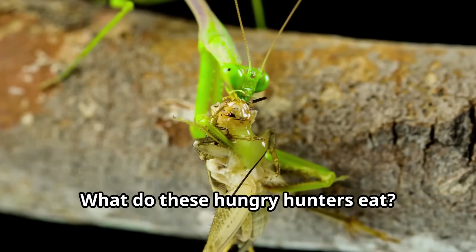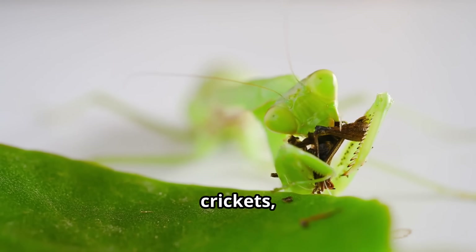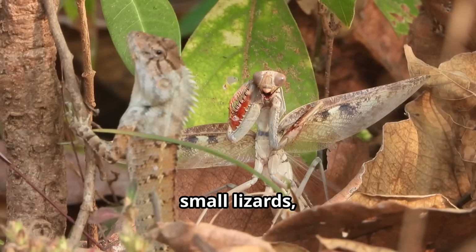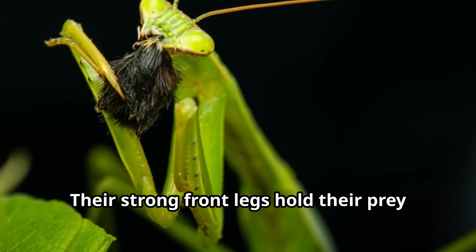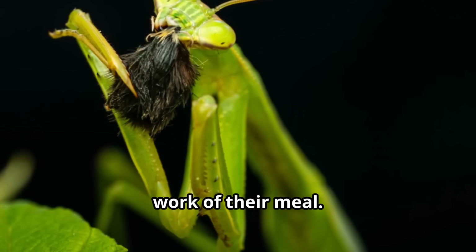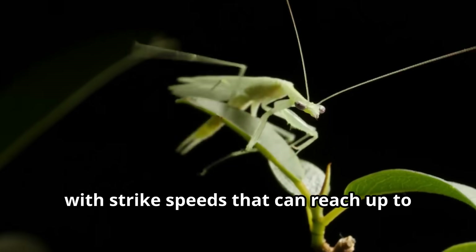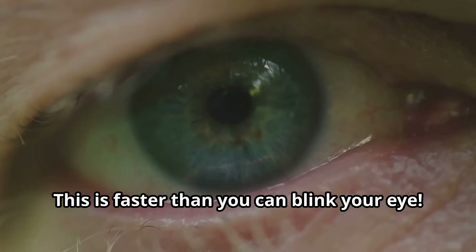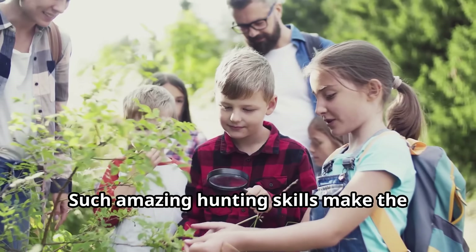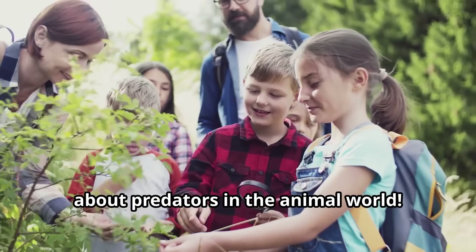What do these hungry hunters eat? Praying mantids are carnivores that feed mainly on live insects like flies, crickets, grasshoppers and moths. Larger mantis species can even catch small lizards, frogs, birds and mice. Their strong front legs hold their prey tightly, while powerful jaws make quick work of their meal. The praying mantis has incredible reflexes, with strike speeds that can reach up to 50 milliseconds — faster than you can blink your eye.